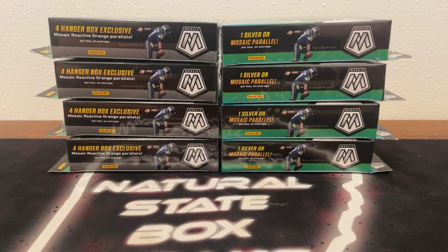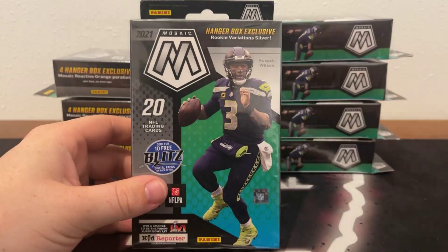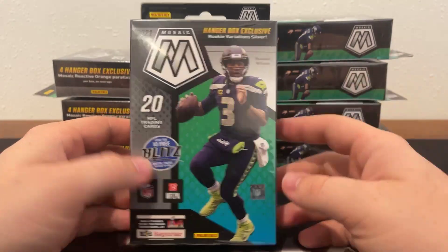2021 Mosaic Football 8 Hanger Box Break. Appreciate you guys for joining in. If it is your first time breaking with Natural State Box Breaks, all cards do ship. All rookie cards, all inserts, all parallels, prisms will be sleeved before they're shipped out. And we always ship next day, so these cards will be on their way to you guys tomorrow.